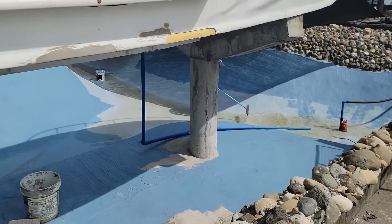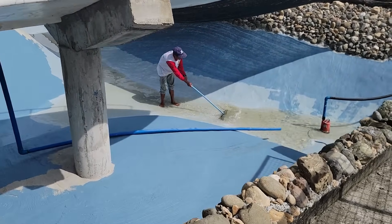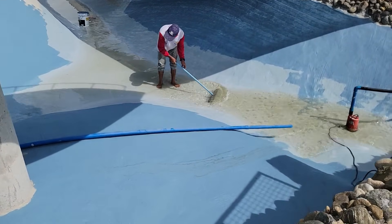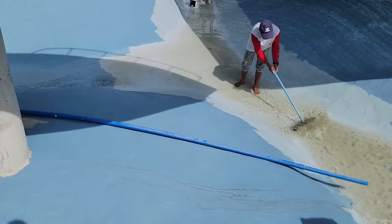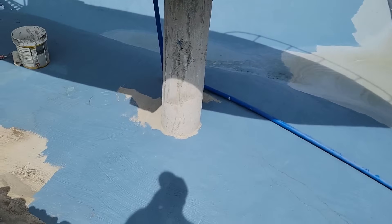We pump the water out again so we can finish painting the pond. I think when we get done this time it's really going to hold water.